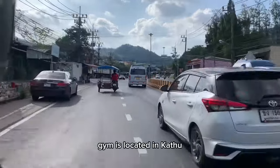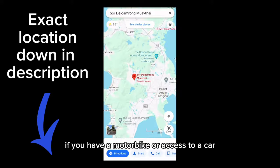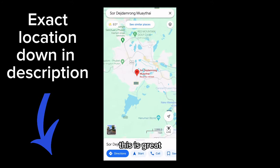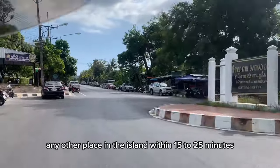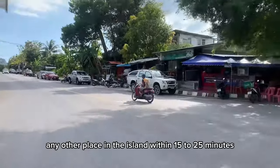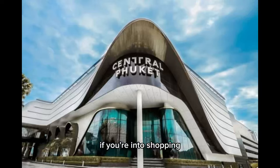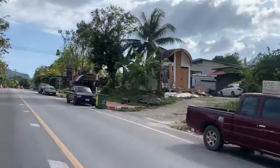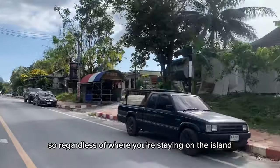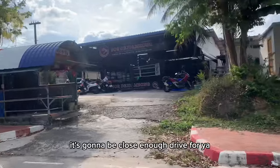The gym is located in Kathu, which is smack dab in the center of the island. If you have a motorbike or access to a car, this is great considering that you can reach it from just about any other place on the island within 15 to 25 minutes. So regardless of where you're staying on the island, this is not a bad place to come and train.